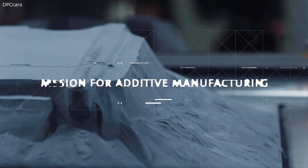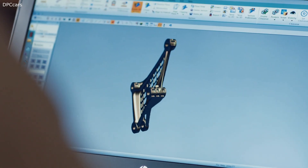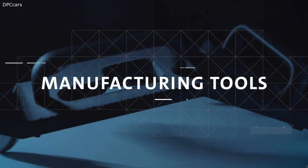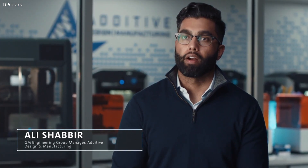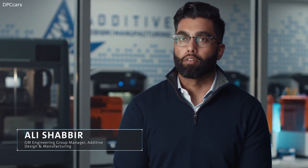3D printing is not new to General Motors — GM has been prototyping with 3D printing for 30-plus years. We've shifted our focus over the last few years with new investments in three key areas: functional prototypes with early vehicle builds, manufacturing tools with our production sites, and production parts themselves. Our mission is truly to be the leader for additive manufacturing and value-added applications in the automotive space.